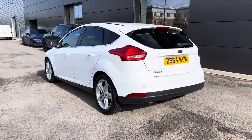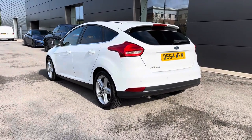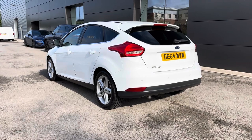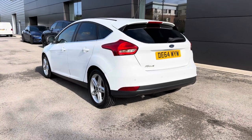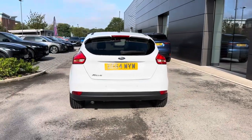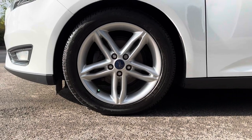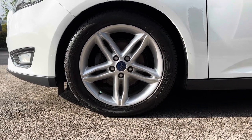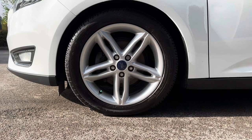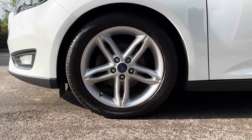This car also includes rear privacy glass, which not only adds to the overall look of the car but also keeps any possessions stored in the rear seats or in the boot super safe. You can also see the Ford Focus badging proudly presented on the boot door. The car also comes with 16-inch 10-spoke alloy wheels in a silver finish, which complements the chrome detailing already shown on the exterior as well as the overall character of the car.